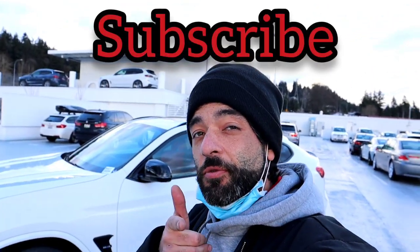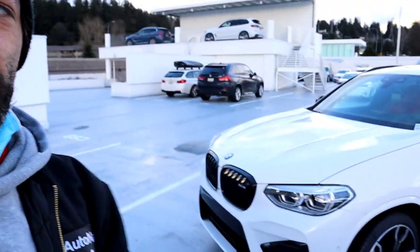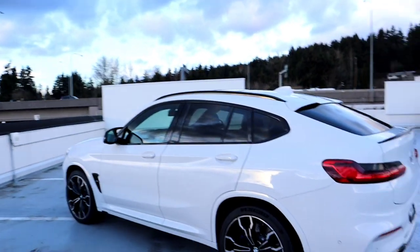Welcome everybody back to the channel — I appreciate it if you subscribe and hit that like button. My edits and shots are trying to get better. It's about 4:30 and we just got this in — it's gonna be the X4M Competition. This car is amazing if you don't feel like you need a big SUV and just want it for speed. This thing is insane. It's gonna be another quick reaction — get some sound, go over a couple of specs.